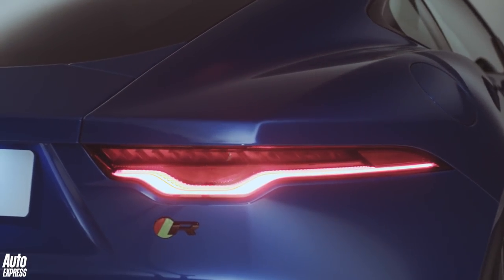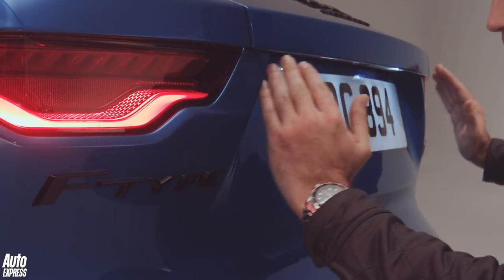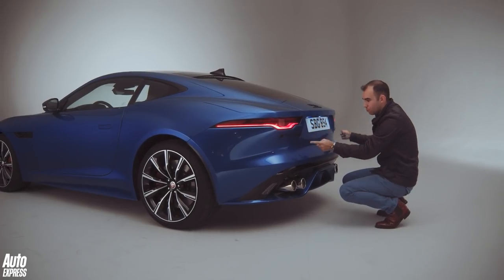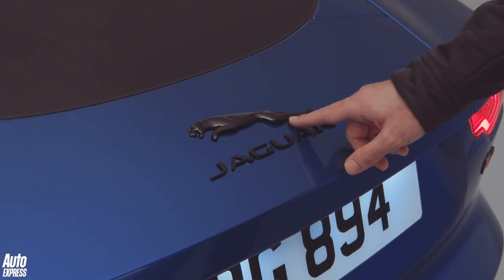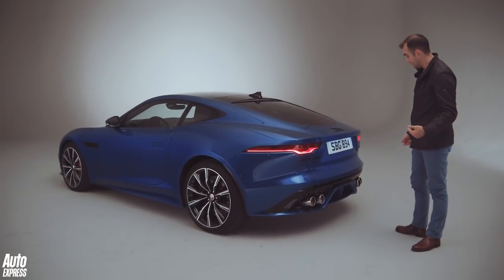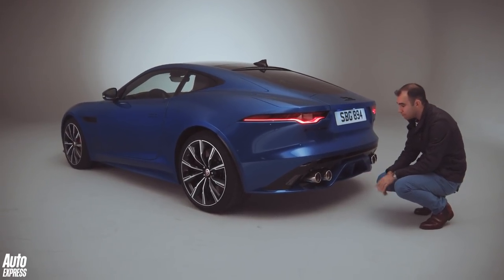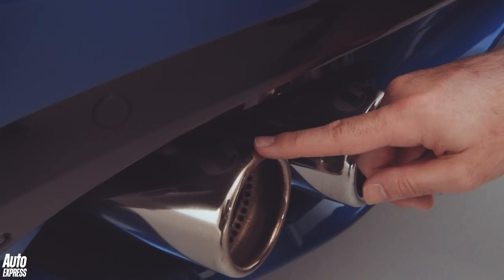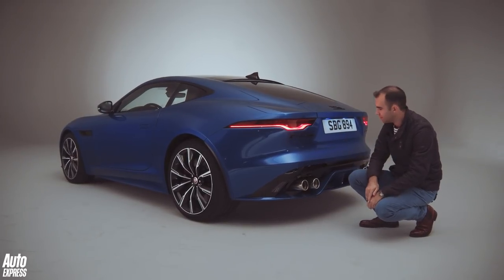Around the number plate there's a new line that's pulled outwards — on the previous F-Type it was more designed tightly around the number plate. This car's got the black pack so all the badges are in black, which personally looks really good. The lower valance has been carried over from the previous F-Type, and on this R model, 'R' has been etched into the exhaust pipes — another nice little design touch.